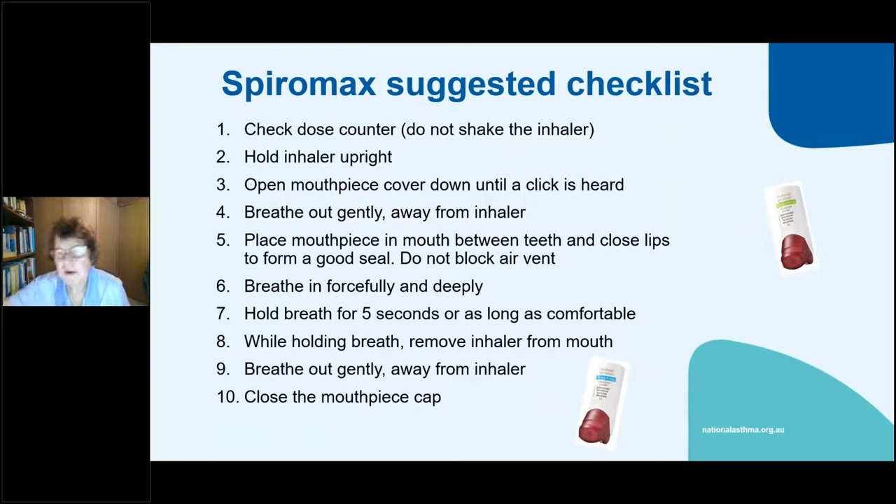The Spiromax — it is not a Metadose Inhaler. If you shake it, you lose about 30% of the dose. Check the dose counter, open the mouthpiece down until it clicks, breathe away from the inhaler, then inhale. Hold for five seconds. This one gives a gritty powder taste in the mouth, which some people don't like — so some will prefer this to the Turbuhaler, which you can't taste.